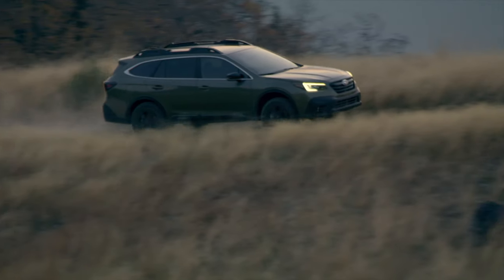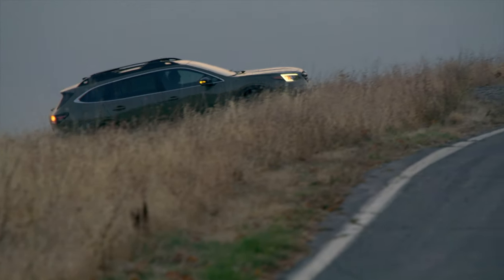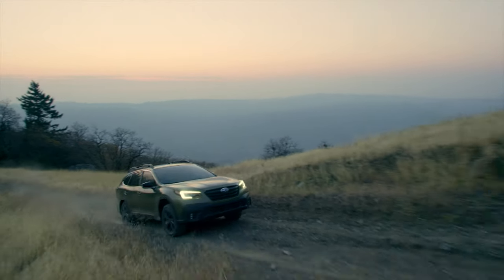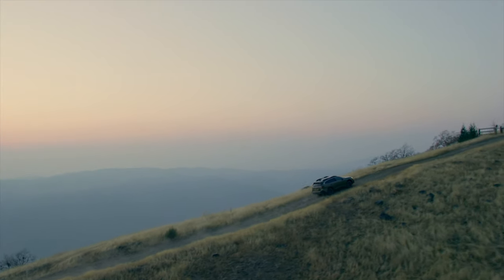There are LED headlights on every trim, high and low beam. The ride in this car is excellent. Despite the 8.7 inches of ground clearance, Subaru has fitted 18-inch wheels with tires that have big, fat, juicy sidewalls that soak up everything you can throw at it. We spent about an hour and a half off-roading in this vehicle today, and aside from getting bumped around a little bit, it felt great.